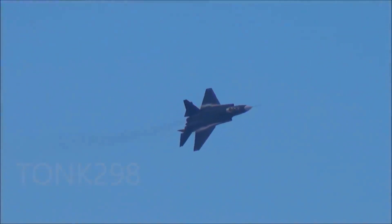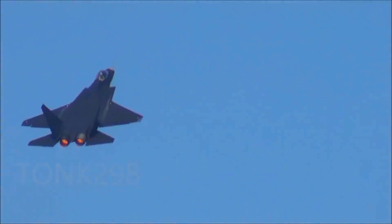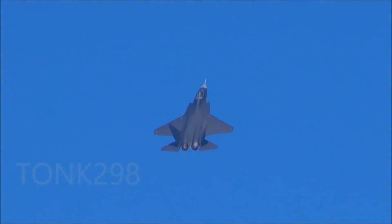The J-31 offers a balanced approach with internal and external weapon stations. Both jets employ advanced stealth technologies and sophisticated sensor suites, but the J-20's larger frame allows for more powerful and diverse sensor arrays.